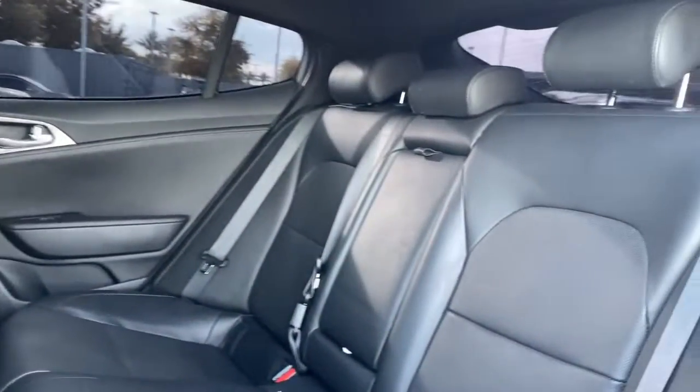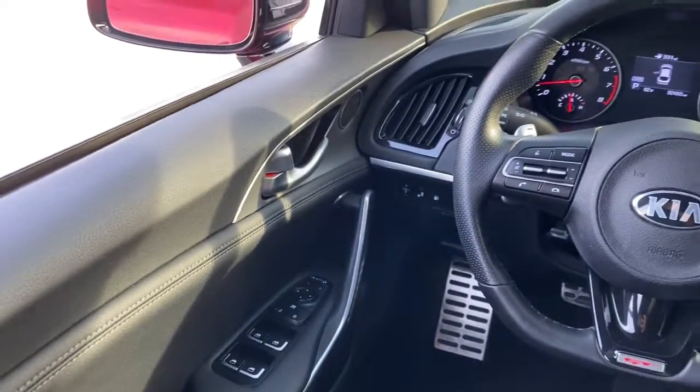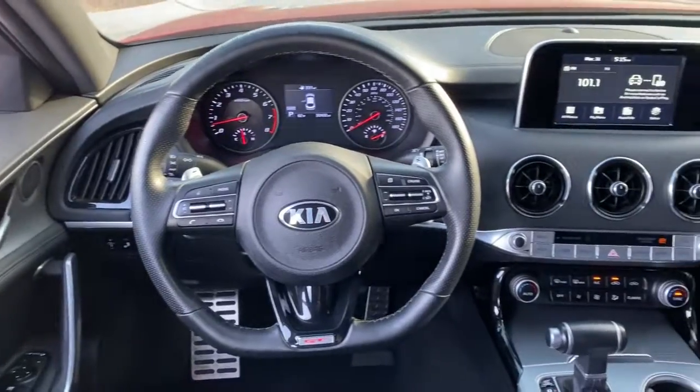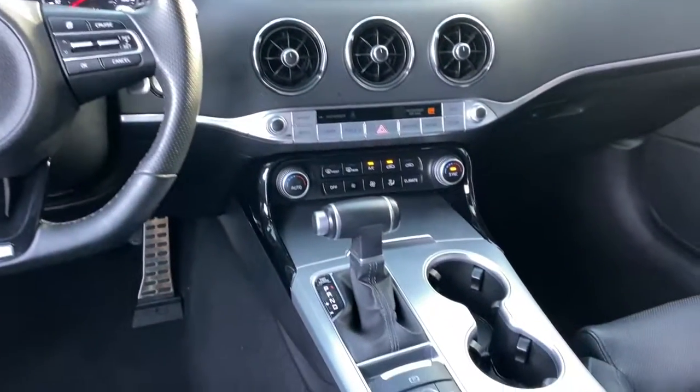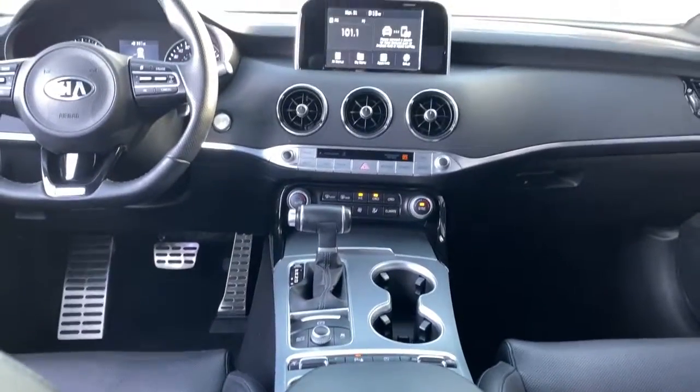The following are some of this vehicle's highlighted options: navigation system, keyless entry, sunroof/moonroof, backup camera, power passenger seat, satellite radio, keyless start, heated mirrors, aluminum wheels, power driver seat.